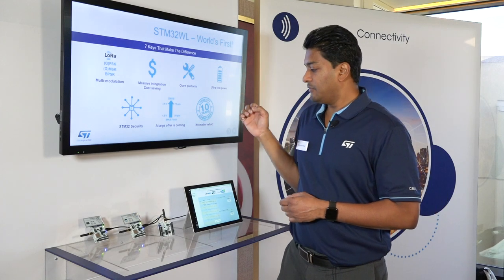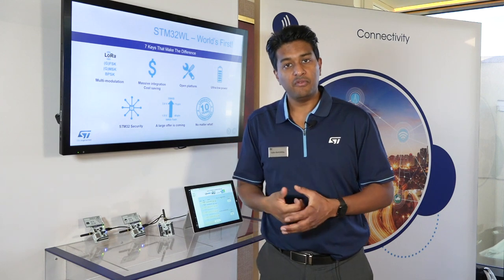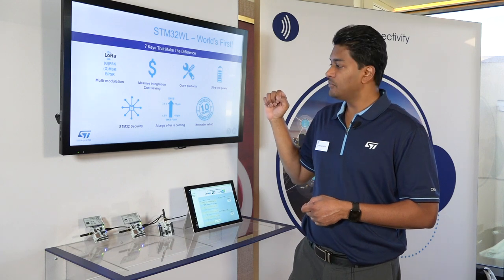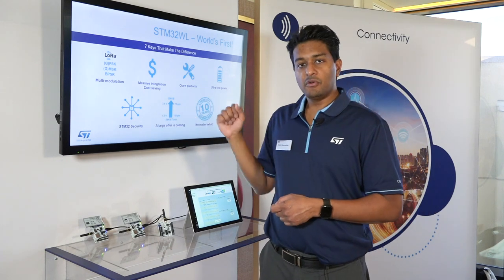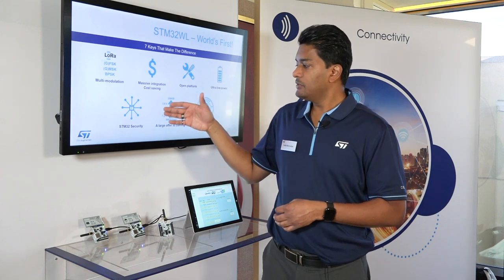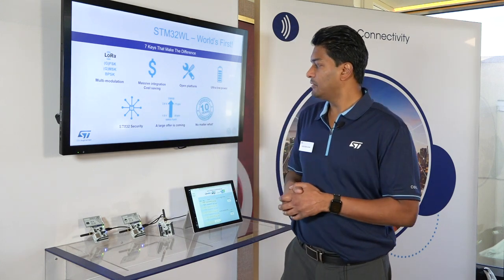Inside the device we've integrated an STM32L4 Cortex-M4, so we maintain the ultra-low-power capability of the STM32 family. In the single-core version — which is what we've released at CES this year — we've included some security options, which I'll go into a little bit later.